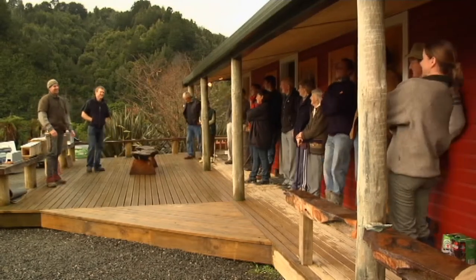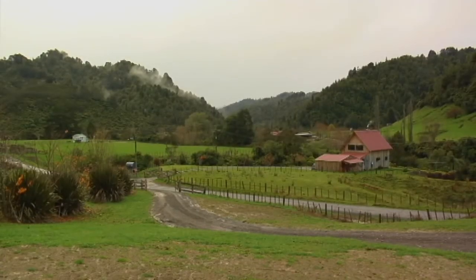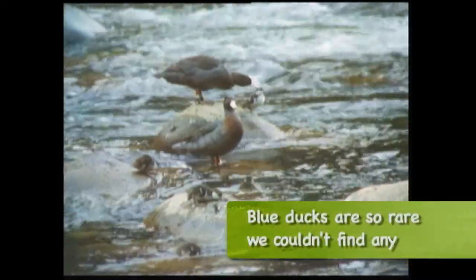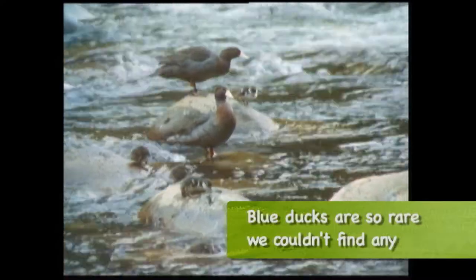What do you hope to achieve out of this in the long run? I'd like to turn this whole thing into a big bird sanctuary and have survival rates for blue ducks so high that they're liberating into other areas.